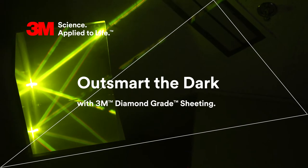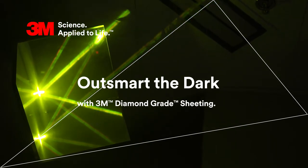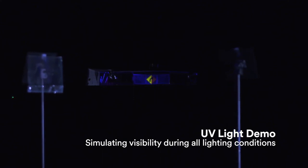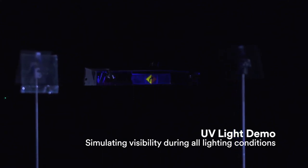Warning signs are meant to help ensure safety. They must be seen clearly to grab a driver's attention at all times of the day and in all conditions. This demonstration of 3M fluorescent technology demonstrates how this is possible using ultraviolet light.